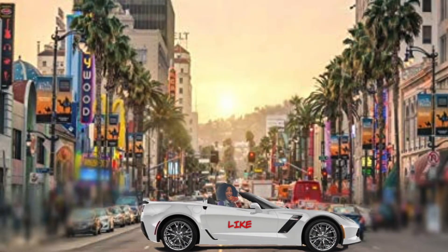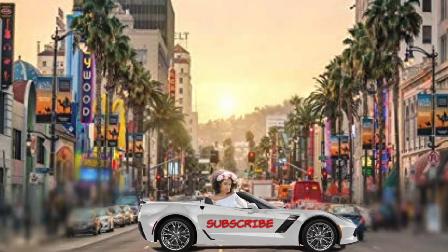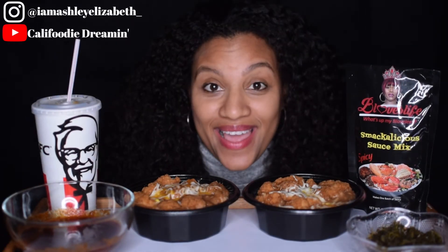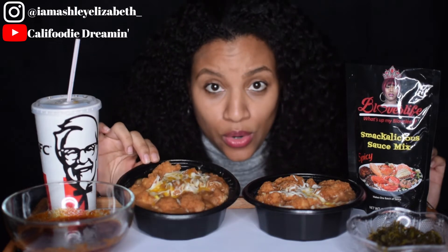Hey, hey, foodie fam, welcome back to my channel Kyle Foodie Dreamin. I'm Ashley. Now let's get to eating. Welcome back — today I am doing the under ten dollar meal. This meal is under ten dollars, so I am having KFC, and I am going to compare the Famous Bowl — the three dollar Famous Bowl. That's what we have here.